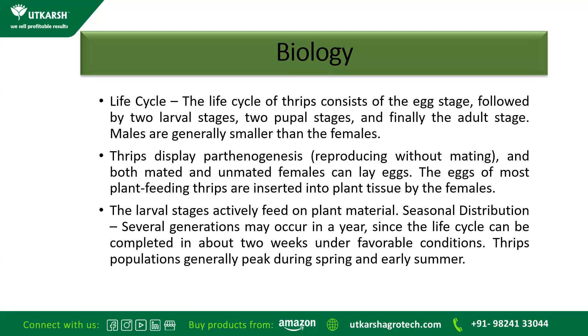Thrips display parthenogenesis — that is, they reproduce without mating — and both mated and unmated females can lay eggs, meaning it is very easy for them to spread. The eggs of most plant-feeding Thrips are inserted into plant tissue by the females. The larval stage actively feeds on plant material, and it is the larval stage that we need to control, as it creates the major problem.